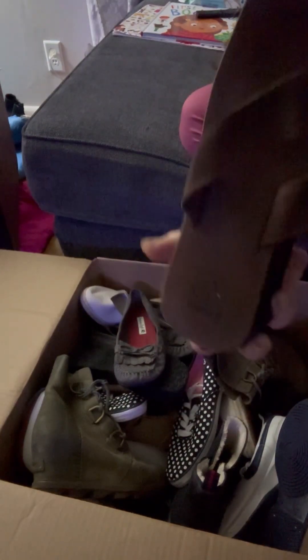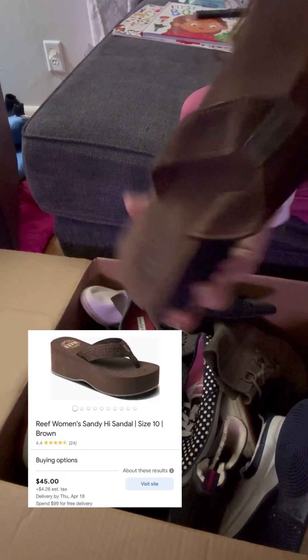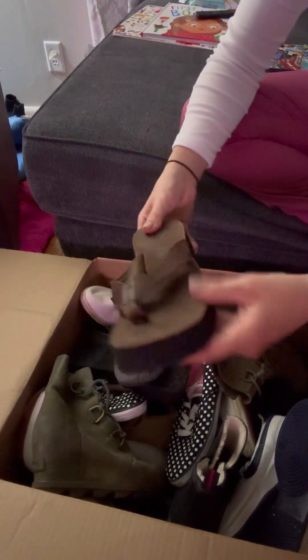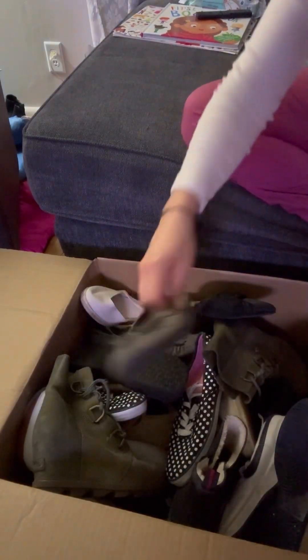I found these Reef size 8 sandals. I didn't know the brand but I looked it up. It looks like they're sold on Amazon so not for a high amount, but honestly they're my size and they're awesome, so I'll probably keep them.